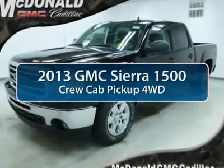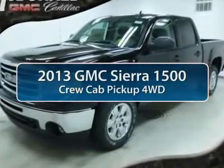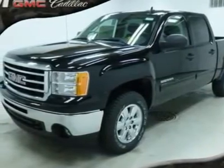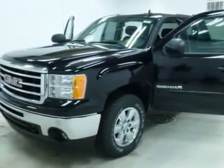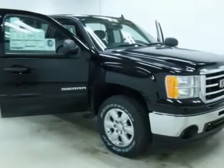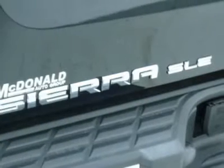The 2013 GMC Sierra 1500. The Sierra 1500 offers a 5-star frontal and side crash test rating and a combination of mechanics and aerodynamics that give it better conventional V8 fuel economy than any competitor.